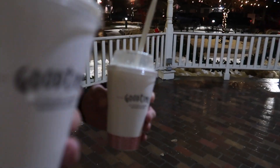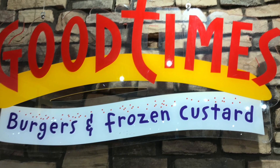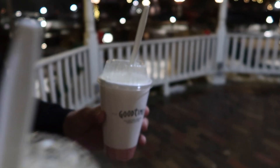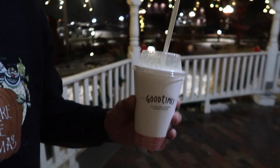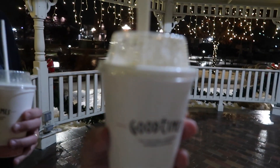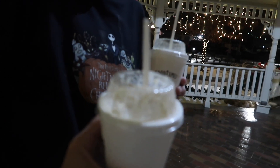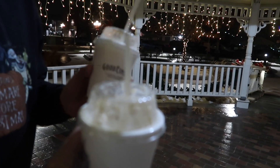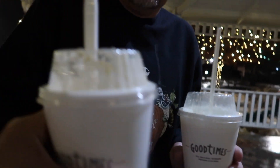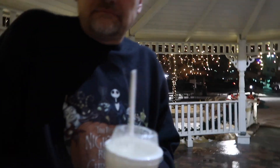We went to Good Times and got holiday shakes — eggnog, candy cane, and pumpkin pie. These are custard shakes at Good Times. Let's try these little Christmas treats and see how they are.